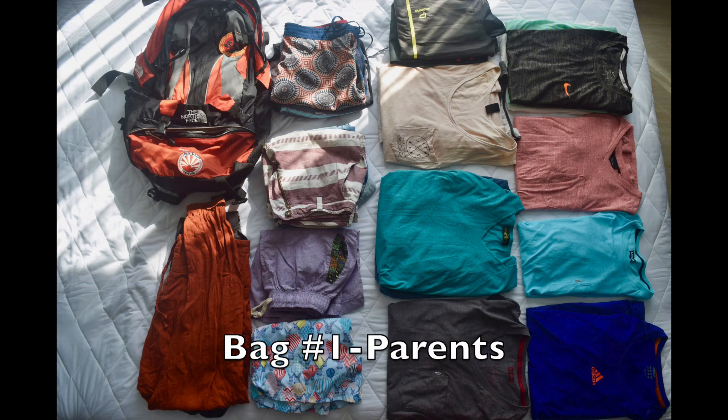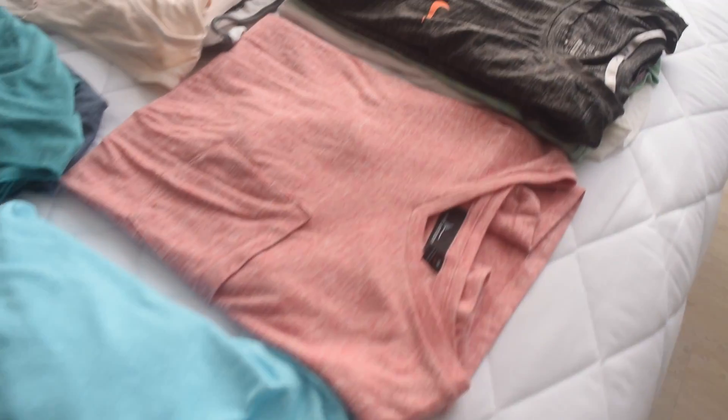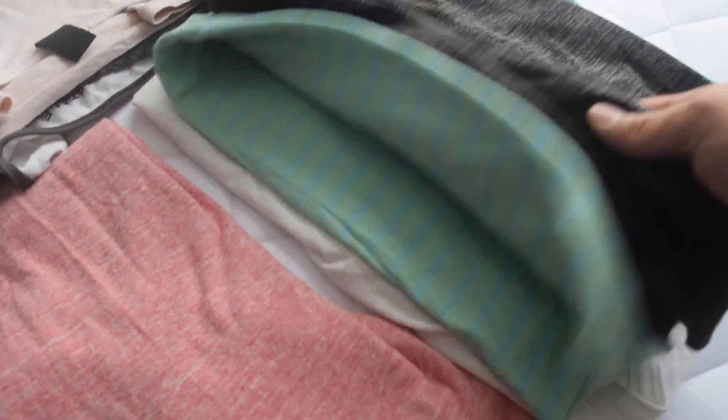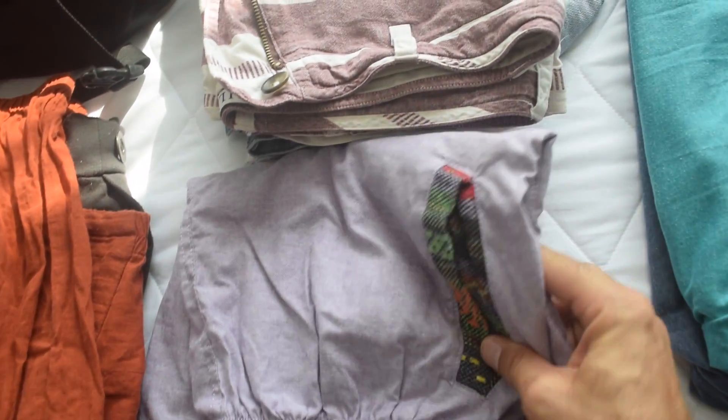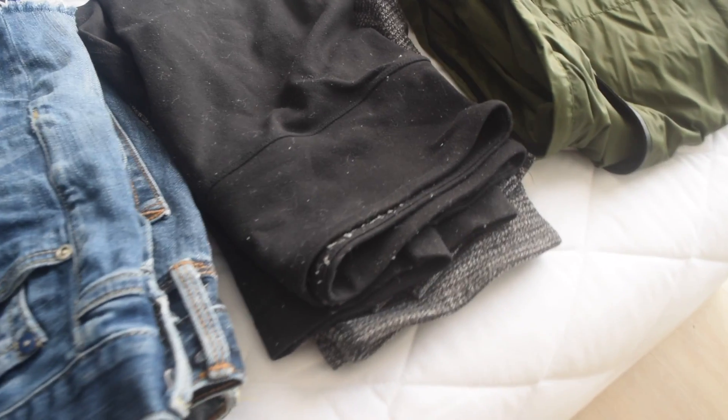For Sean and I's bag, we thought we packed really light but our bag was really full and I don't really know how it filled up so fast. We each have like a handful of shorts, a handful of t-shirts and tank tops, like one or two long sleeves, and Sean has like two pairs of long pants and I have a couple of little capris. And that's it, but it filled up quite fast.